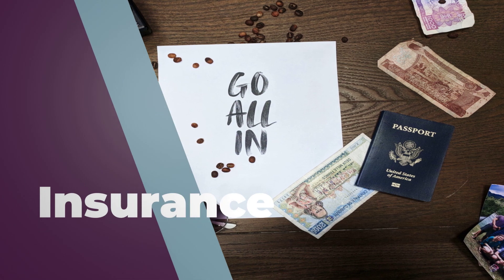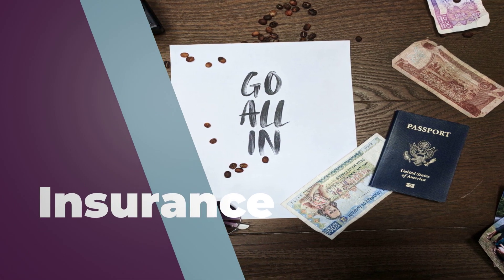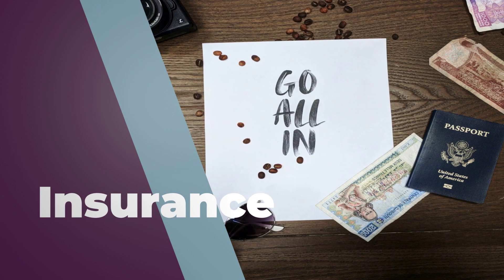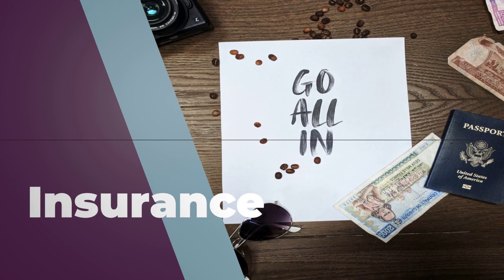There are other fees one might incur. This includes mandatory insurance, a title fee, and a documentation fee charged by the dealership. Always ask for a detailed breakdown.